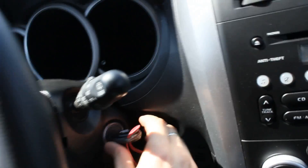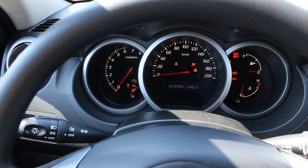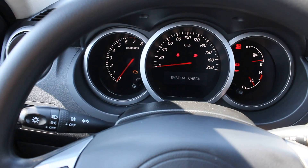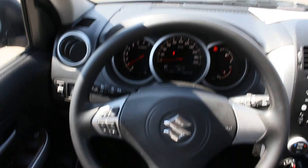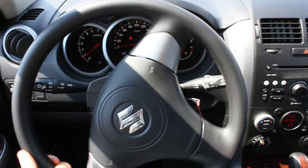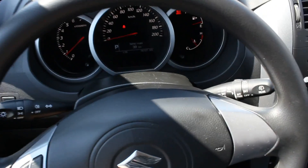Very nice. Three-spoke design wheel, and this portion is illuminated. The bar is right up. The car comes equipped with hydraulic assist power steering. To adjust, use this lever right there — tilt only.